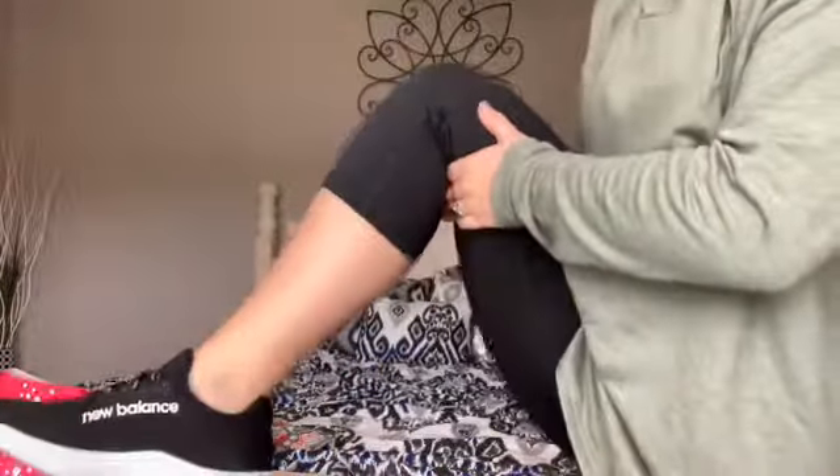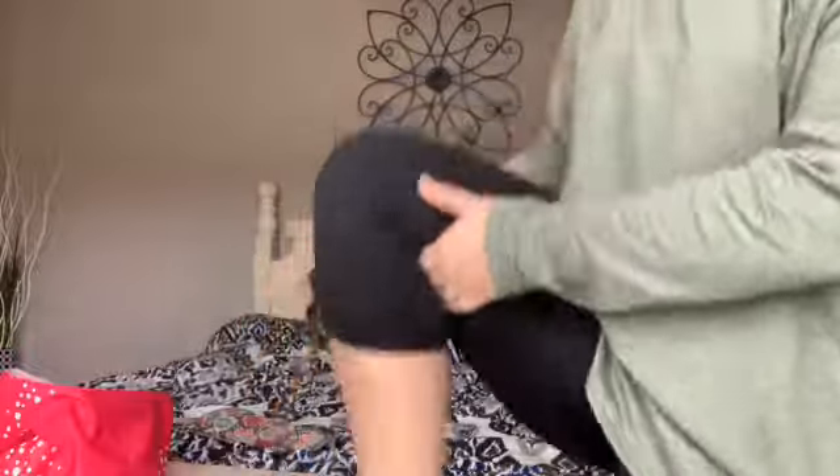I'm going to try to stand up to show you these new leggings. They are tummy control leggings, like three-quarter length, and they're black. I paid $12.96 for these. I love them — they're super comfy and I'll probably buy some more.